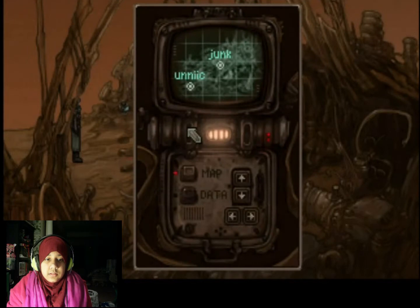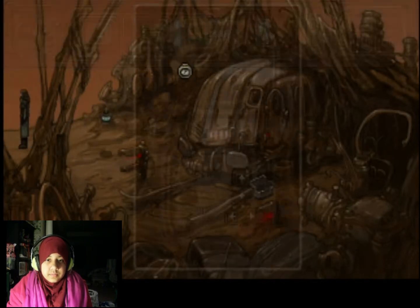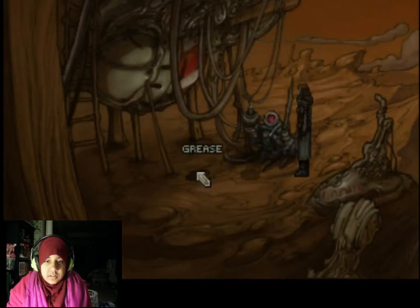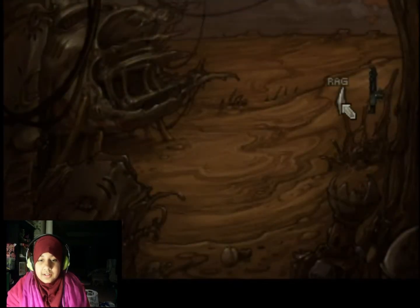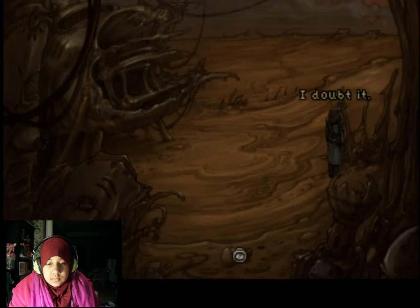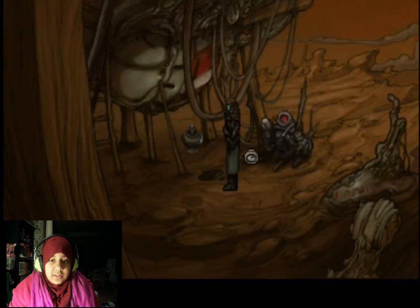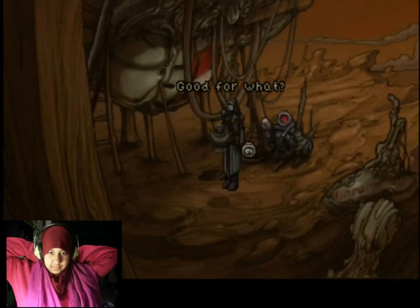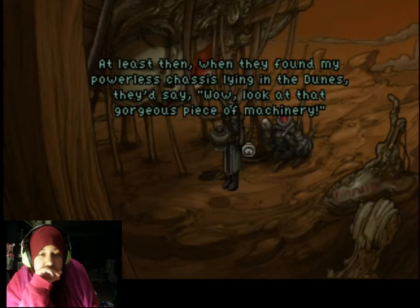There's nothing else here. Can I exit out of here? The only exit is that way. It's not this thing. I think that cloth might need to scoop that up. Oh, there it is, knew it! Hopefully finding the power core will be just as easy. I doubt it. Getting some progress done - little by little. Knew it. That was a perfectly good rag. Good for what? You could have buffed me till I shine, boss. At least then, when they found my powerless chassis lying in the dunes, they'd say wow, look at that gorgeous piece of machinery.